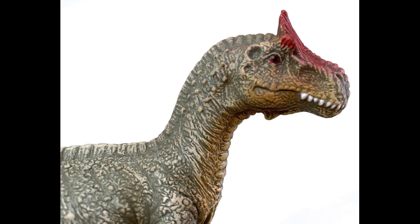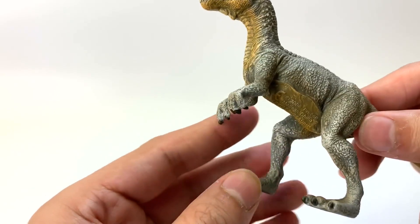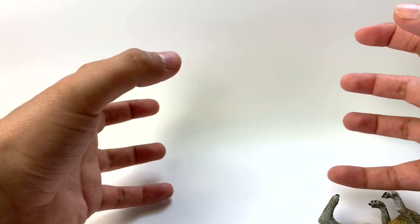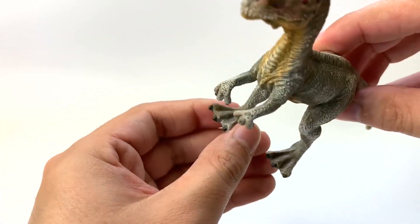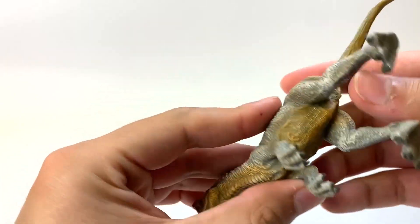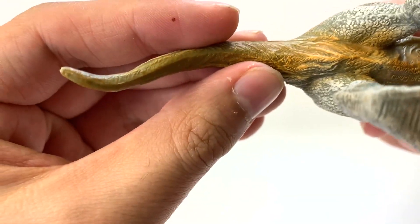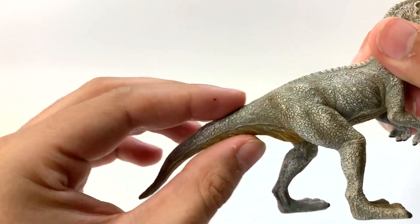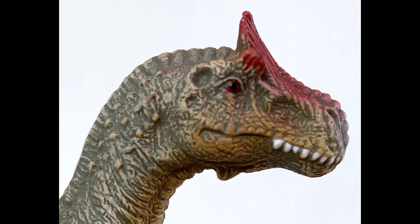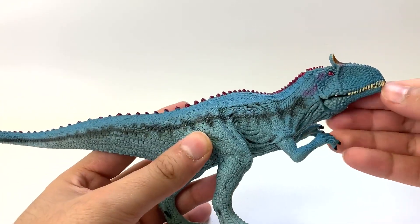We've got 'thriller hands' - the incorrect positioning for the arms. They should be grasping inward instead of facing out, so points off for that. Look at the feet - they're webbed, like duck feet. I don't know if this guy went for any swims. There's no cloaca. The tail is very short and lacking in muscle. Apart from the skull, everything else is kind of not there. I don't really like this figure.